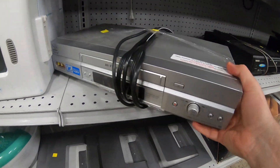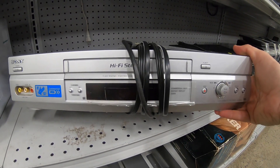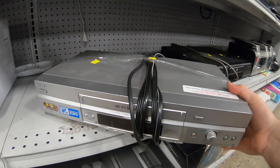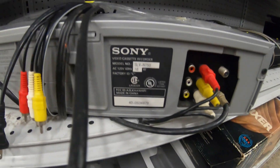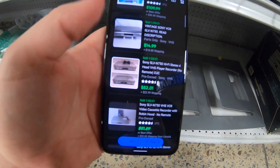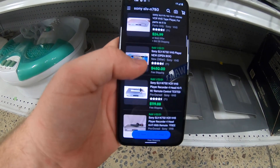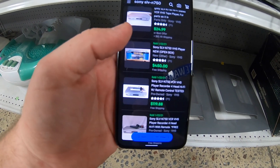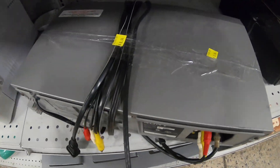I just found this Sony — I don't even know what it is. Anytime I find this stuff, I always look it up. It's $8.49. I looked up the model — Sony SLV-N750. One sold for $52 plus $20 in shipping. A brand new one sold for $4.50. One with the remote sold for $120 free shipping. So for $8.94, I'll take a chance on that.